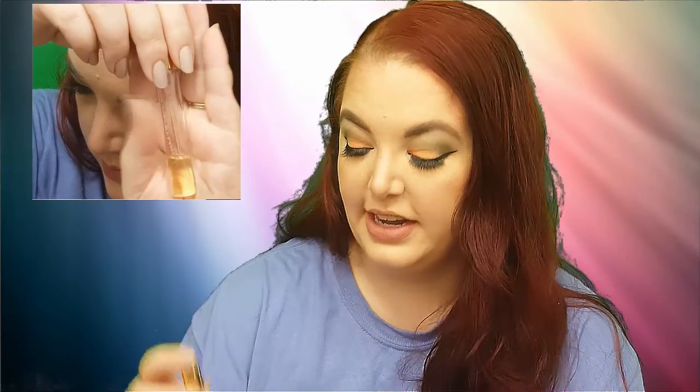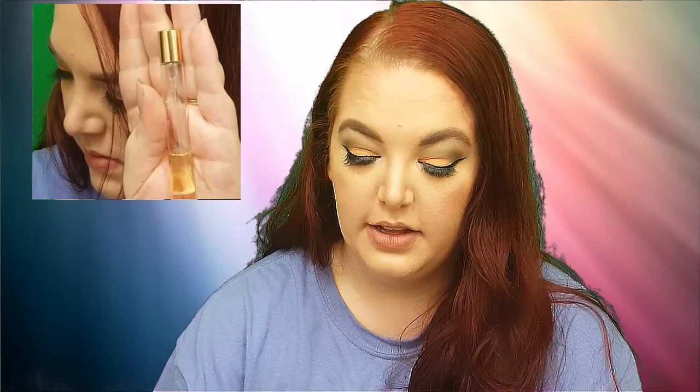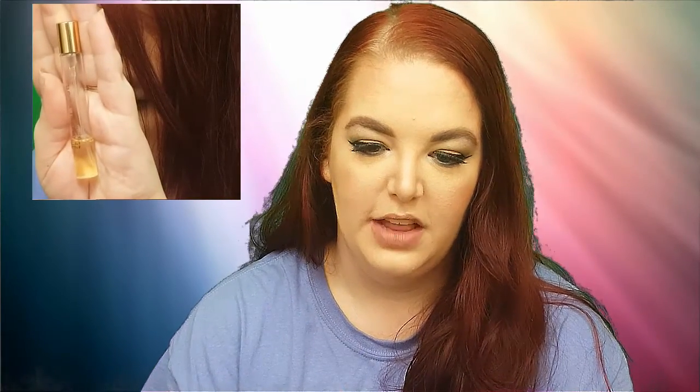The perfume sample I pulled was Vera Wang Embrace, and I did not like it at all. I ended up giving it to my mom and pulled a different perfume for the week. I ended up with Sexy Amber by Michael Kors, and that one I really liked a lot. I don't have a whole lot left in that one — it's pretty low. So that was a thumbs up on the second sample; the first one, not so much.